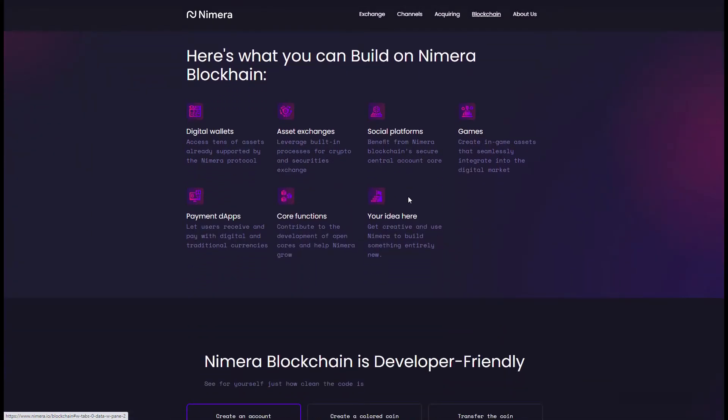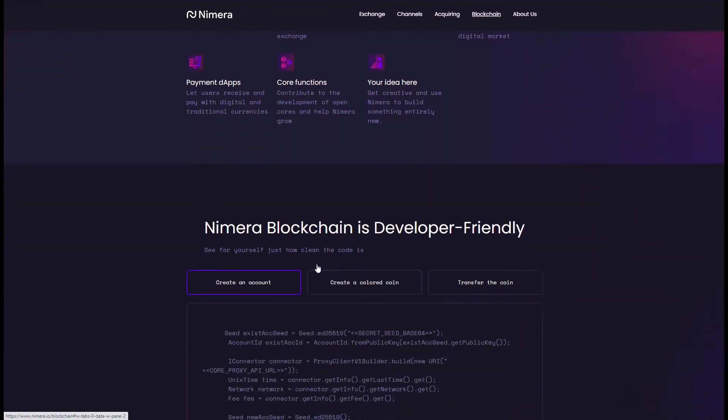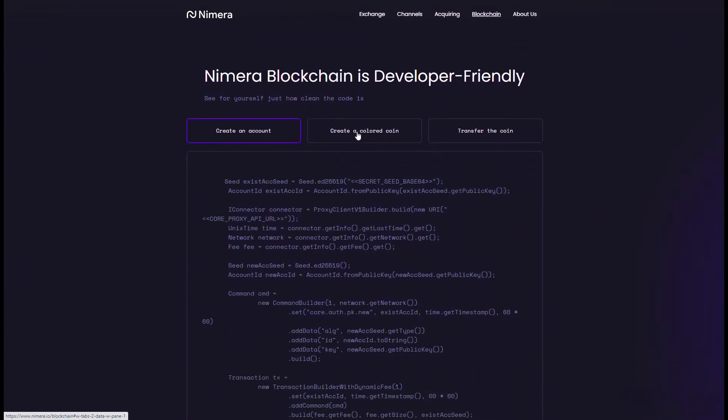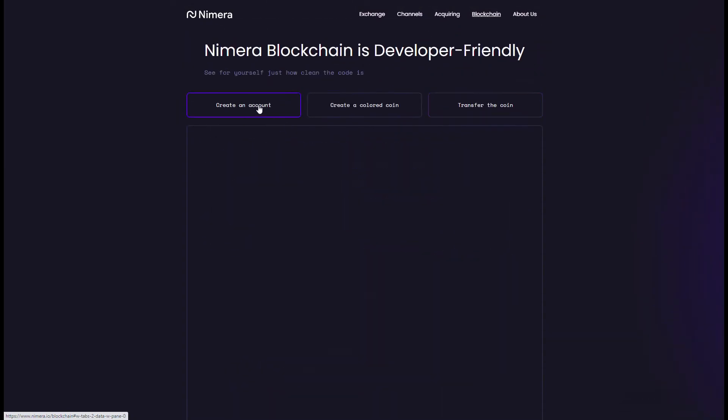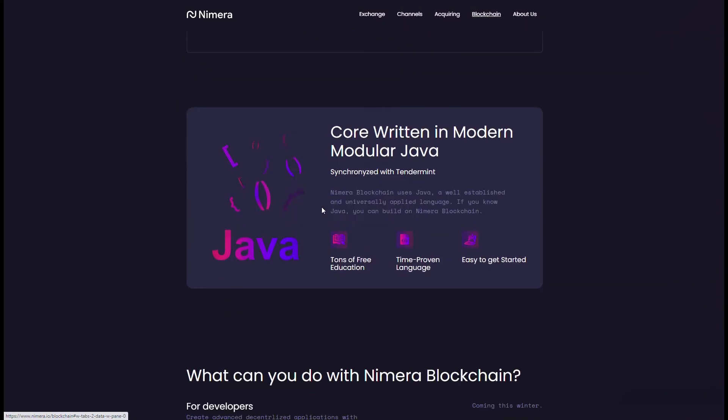They're showing what can be built: digital wallets, asset exchanges, social platforms, games, payment, DApps, core functions, and whatever else developers have in mind. I'm not a developer so I don't understand how simple the code is, but they are showing simple code and different examples for coding on the main page.